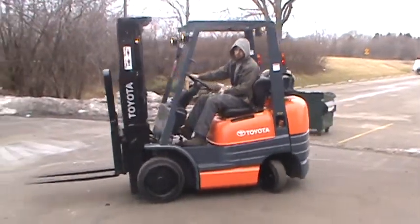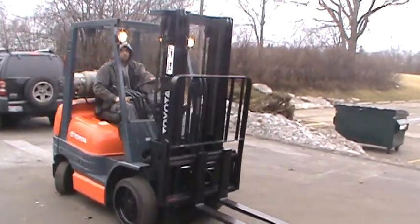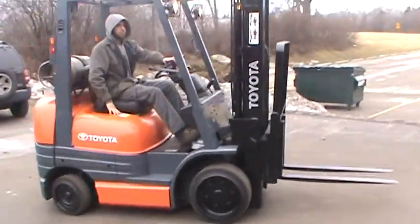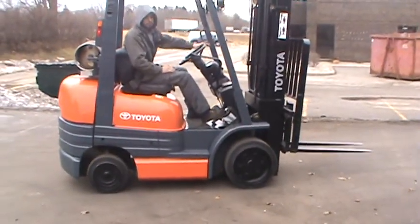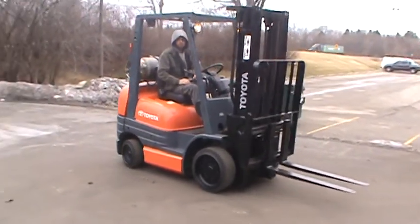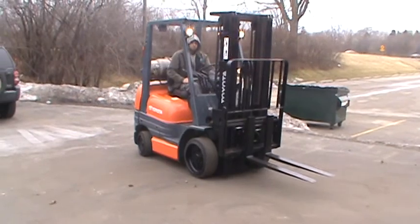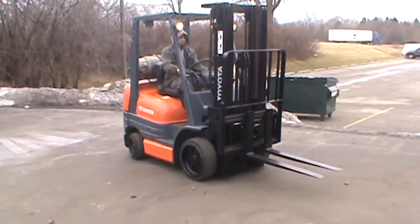1997 Toyota 42 6FGC U25, 5,000 pound lift capacity, cushioned tires — good for smooth surfaces inside or out. It's got a 189 inch triple lift on it and a dual fuel system that can run on gasoline or LP.